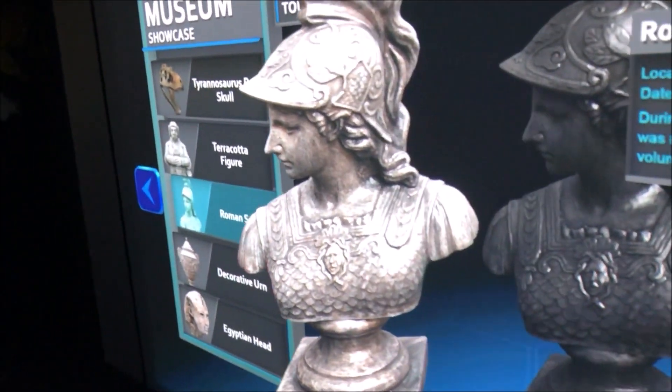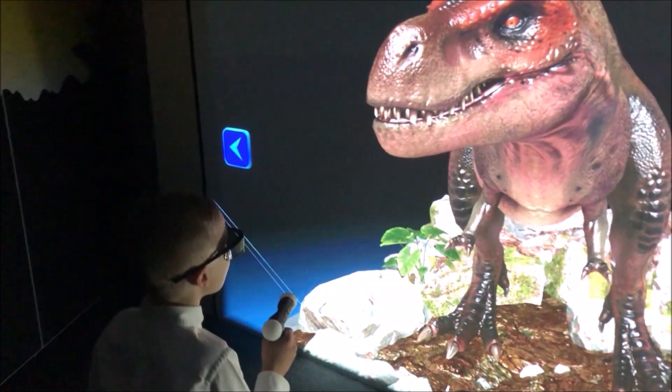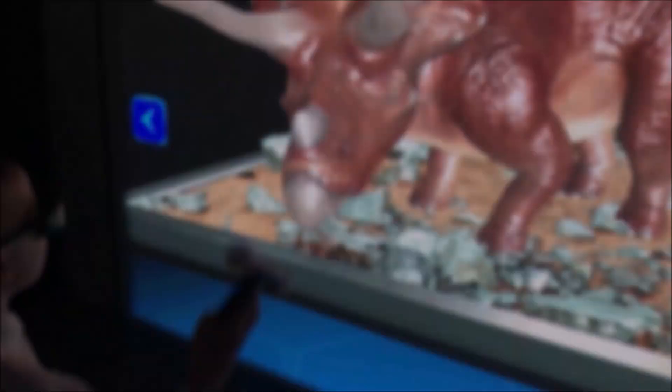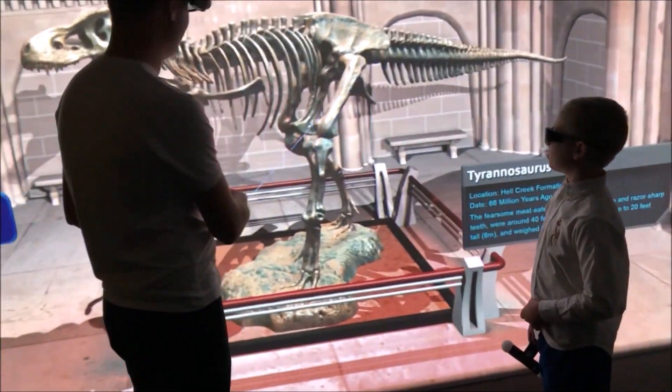For museums, it's great for showing artifacts that are not able to be put on public display. Smaller artifacts can be scanned and then increased in size for better appreciation. If objects are too large, like a T-Rex, they can be projected on the other side of the wall.